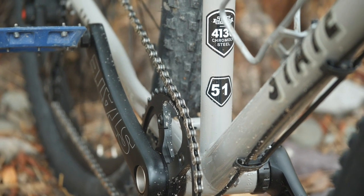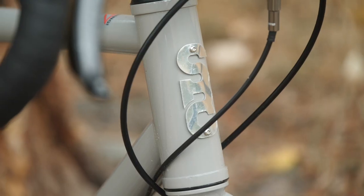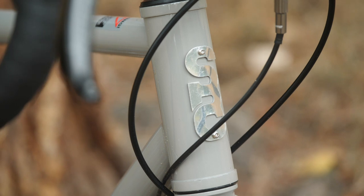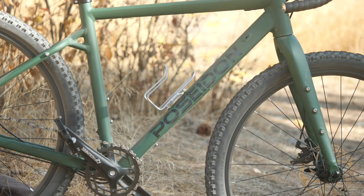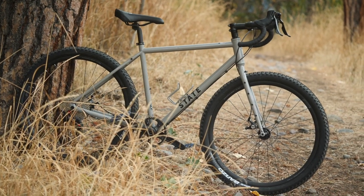First off, there is price. Of the two bikes, the State Allroad is a little bit less expensive at $799. The Poseidon comes in at $899. So in the grand scheme of things, pretty close in price. But if you are pinching every single penny to get a bike, then clearly the State Allroad is the winner.